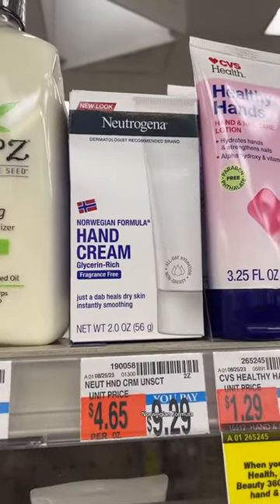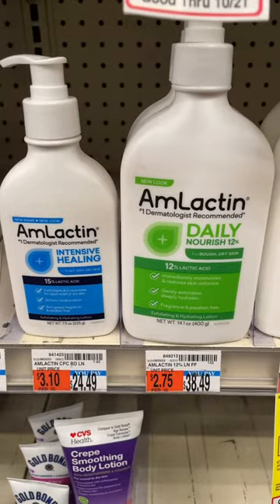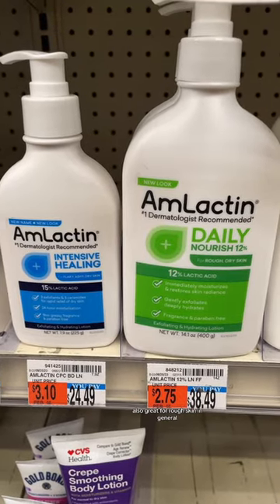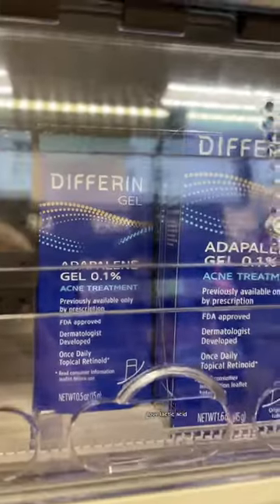Neutrogena Norwegian Formula hand cream is so good. AmLactin lotion is great for KP, also great for rough skin in general. Love lactic acid.